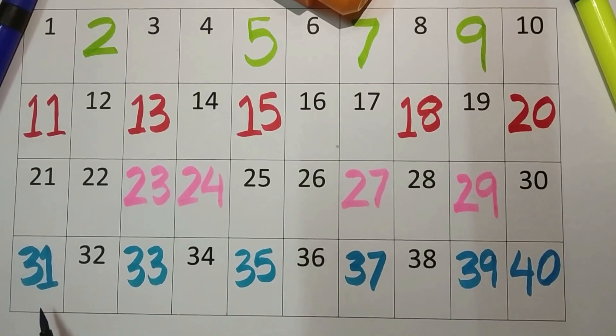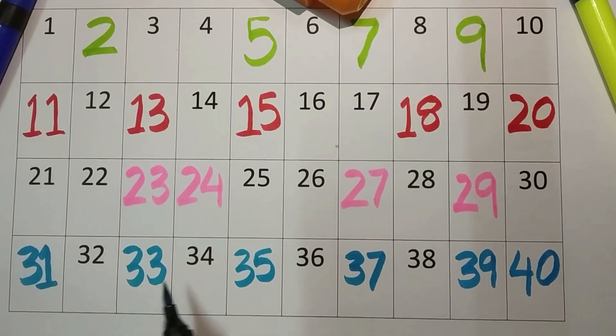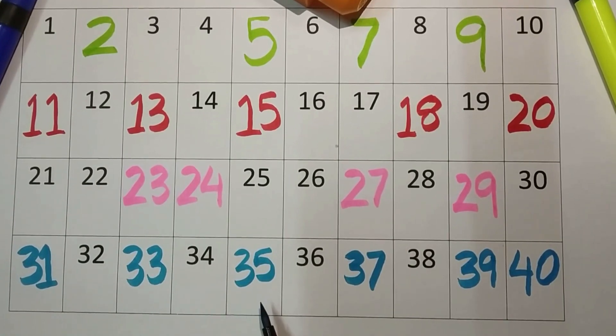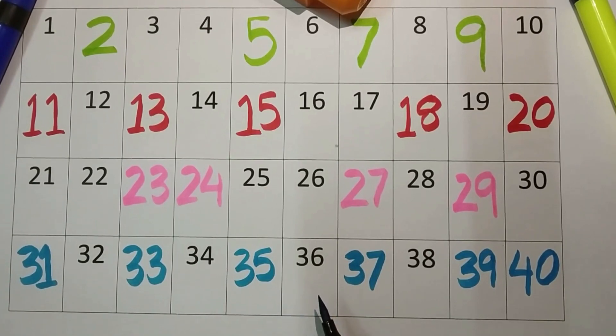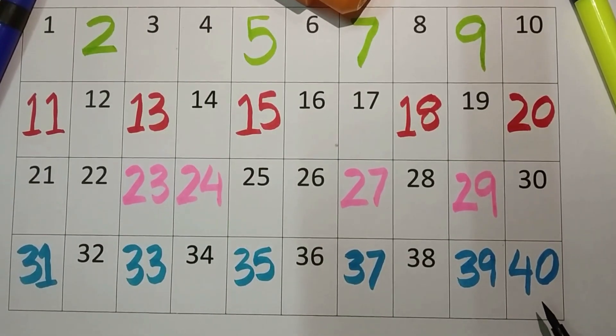Three-one, thirty-one. Three-two, thirty-two. Three-three, thirty-three. Three-four, thirty-four. Three-five, thirty-five. Three-six, thirty-six. Three-seven, thirty-seven. Three-eight, thirty-eight. Three-nine, thirty-nine. And four-zero, forty.